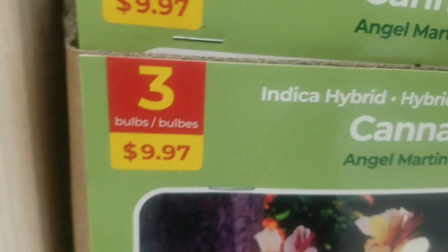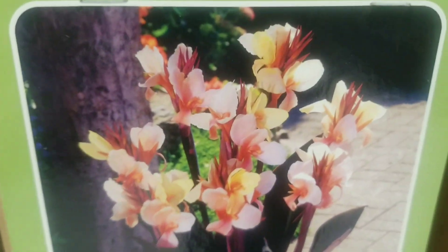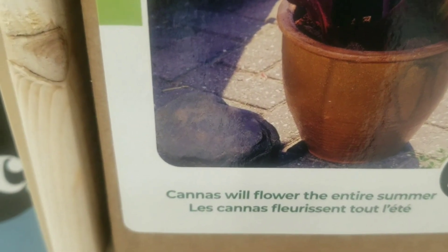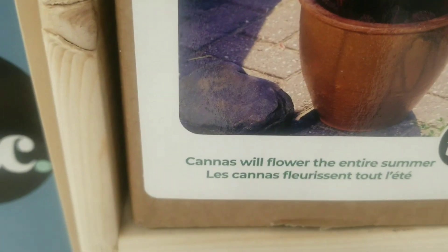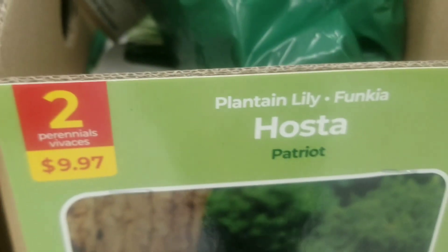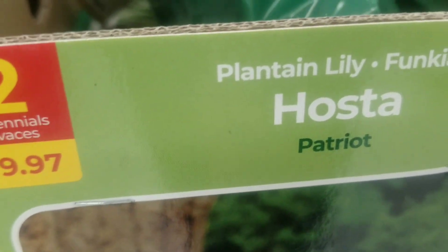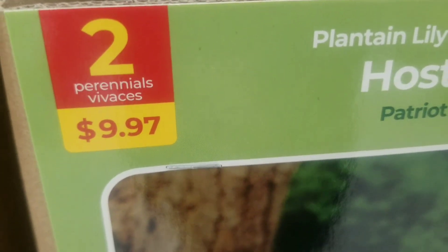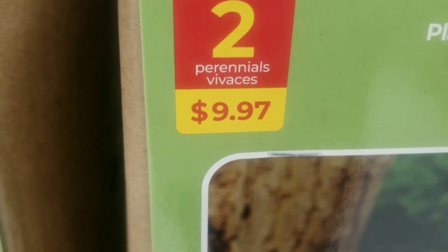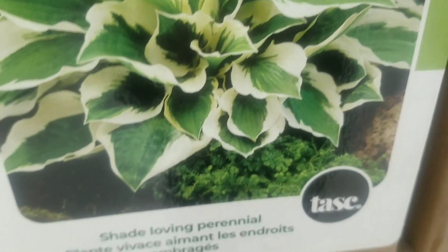Then we move on to the indica hybrid canna — three bulbs for $9.97. Isn't that gorgeous — a different form of color, just beautiful. These cannas will flower the entire summer, which I love. And then we have the planting lily hosta 'Patriot' — two bulbs — this one is perennial — for $9.97. Your shade-loving perennial.